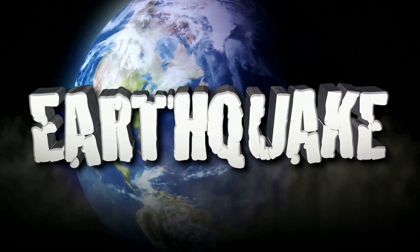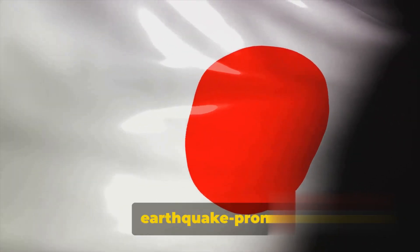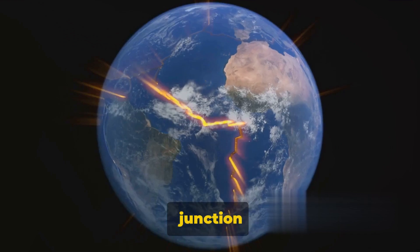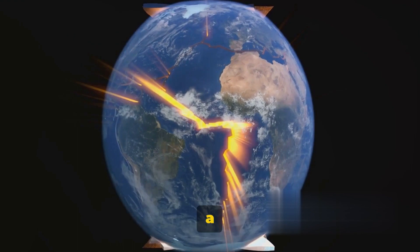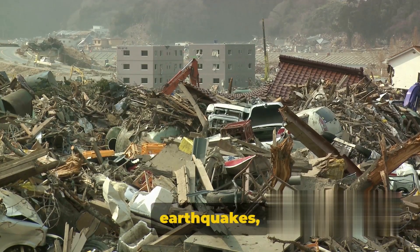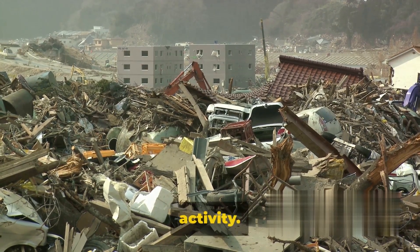But why does this happen? The answer lies beneath the surface. Japan is one of the most earthquake-prone countries in the world. It sits on a precarious junction where four tectonic plates grind against each other, creating a hotbed for seismic activity. As we delve into the science behind earthquakes, we will understand more about why Japan is such a hotspot for seismic activity.